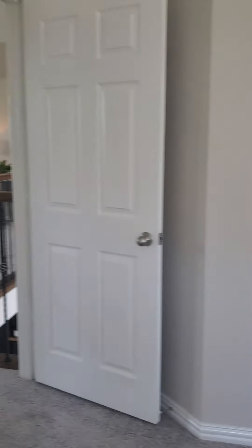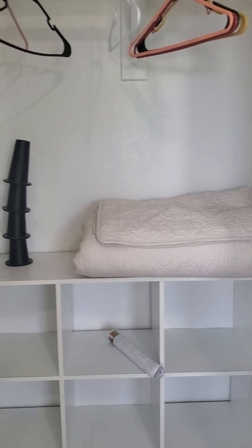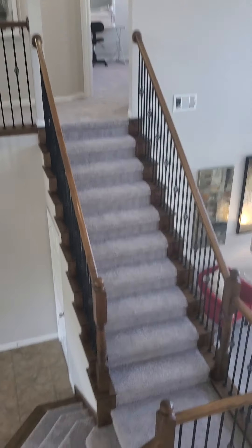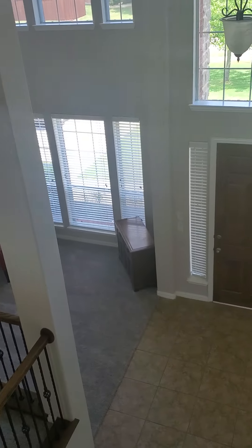And finally, the fifth bedroom in the front corner — super cute — with a more standard sized closet. And that's the final tour of Deer Creek. Thank you.